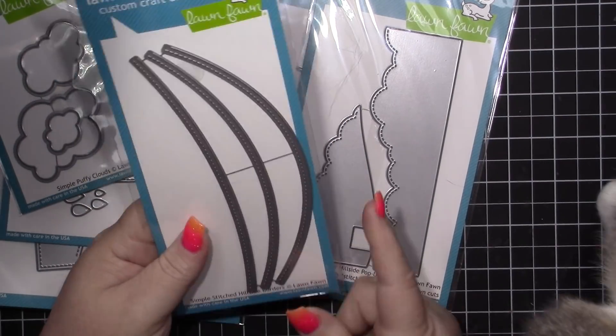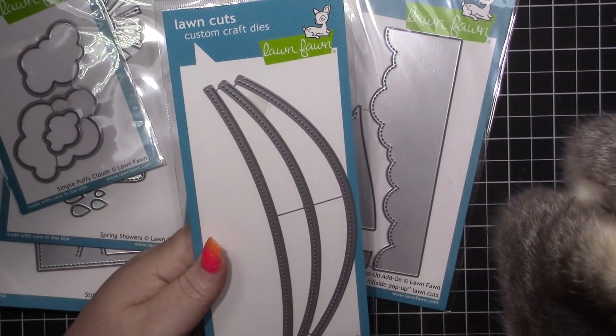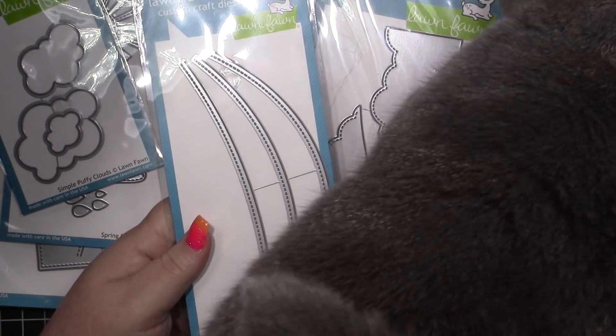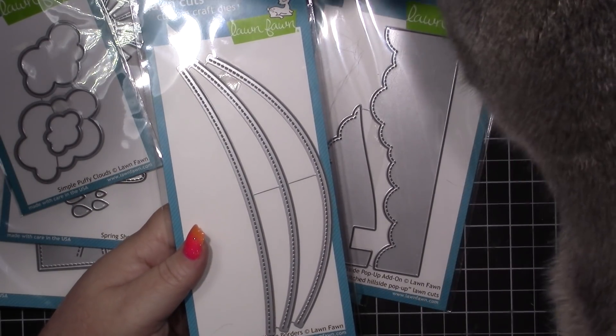Last but not least, I got the simple stitched hillside borders. I have some from Simon Says Stamp that are more like snow banks, but I really wanted these to make hillsides.